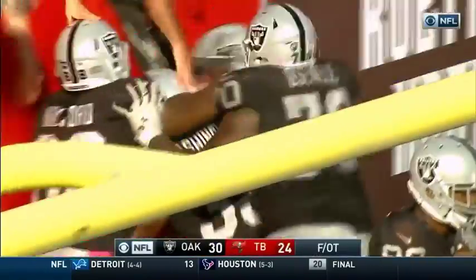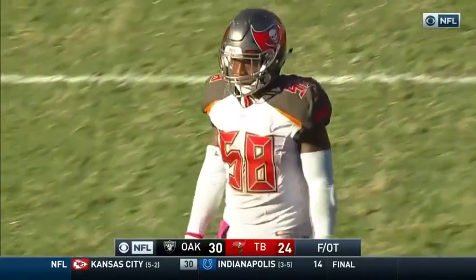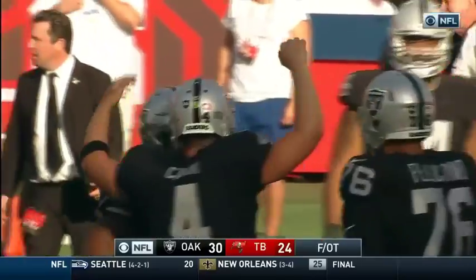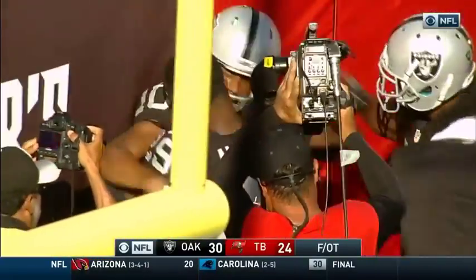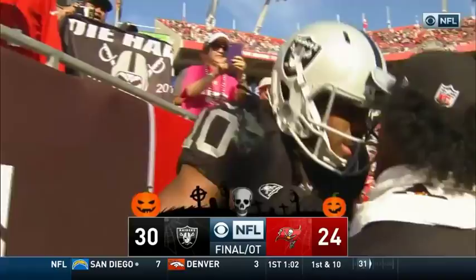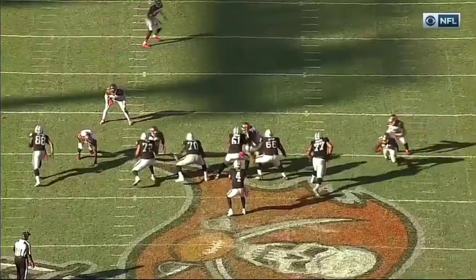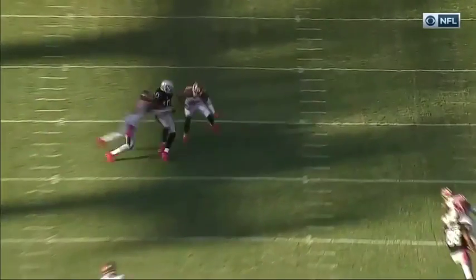A 41-yard touchdown! And for the first time since 1977, the Oakland Raiders have started 5-0 on the road and now 6-2 overall. What can you say — on a day when they set the record for accepted penalties against them, the Raiders come in.